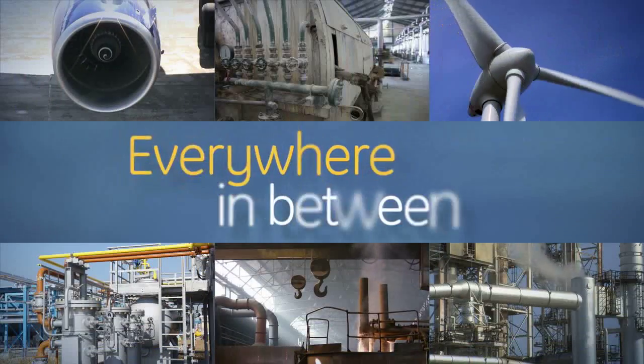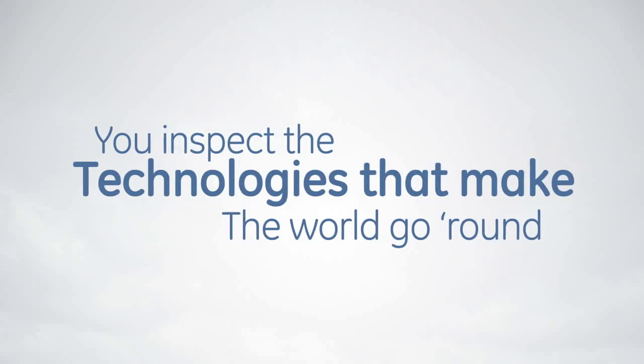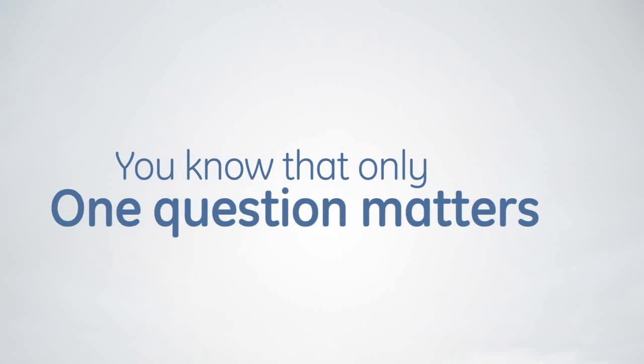On the ground, in the air, and everywhere in between, you inspect the technologies that make the world go round. And every time you're in the field, you know that only one question matters: is it safe to run?